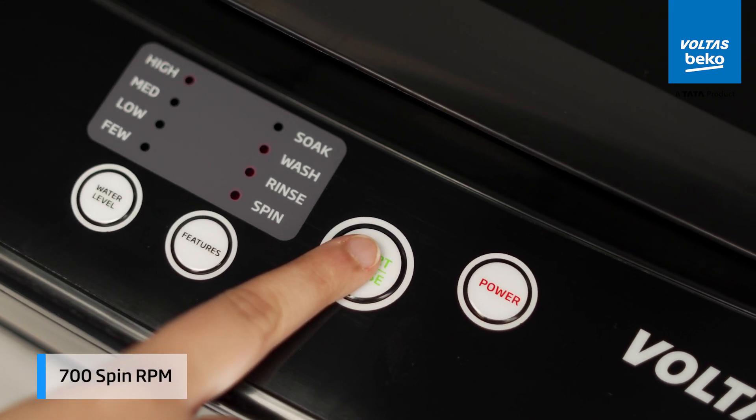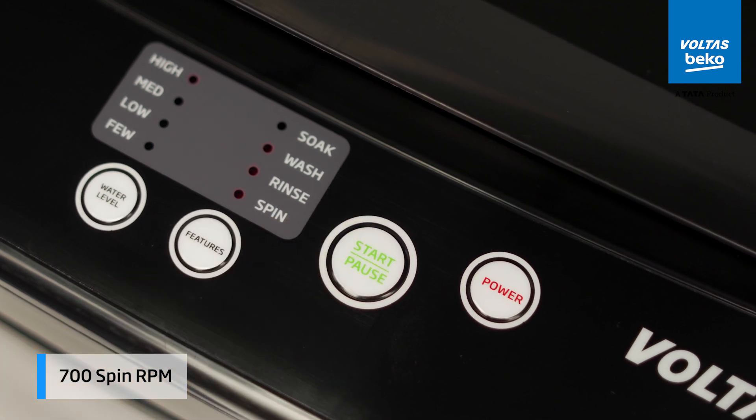Achieve faster drying with the 700 spin RPM. Your clothes come out less damp, reducing drying time and making your laundry routine more efficient.